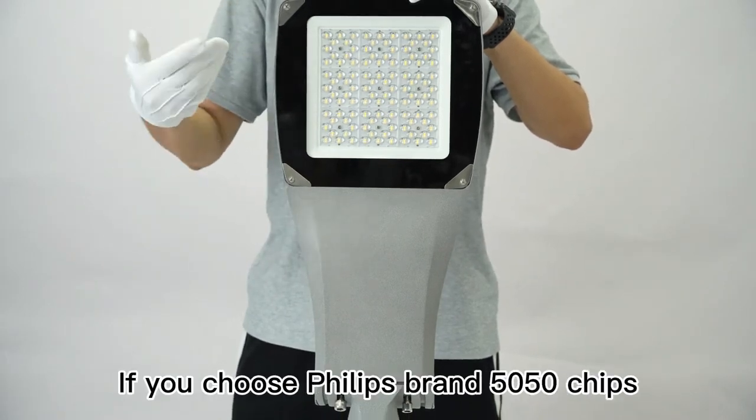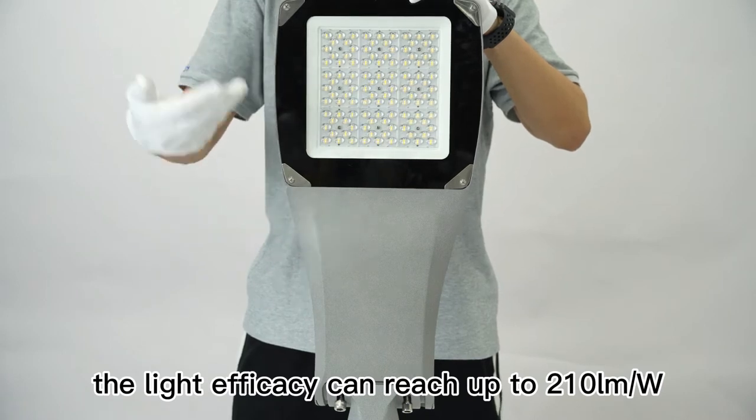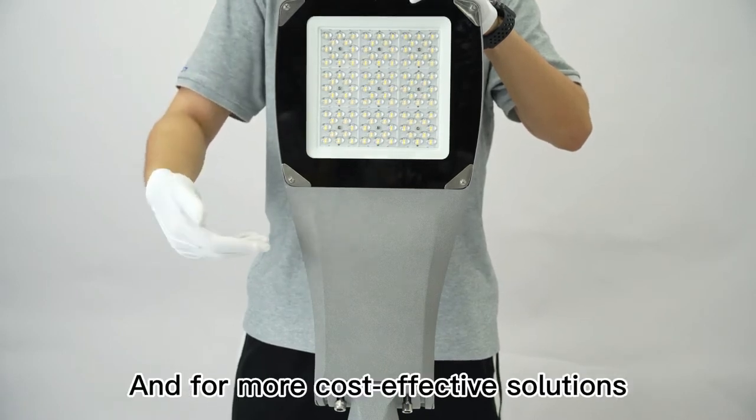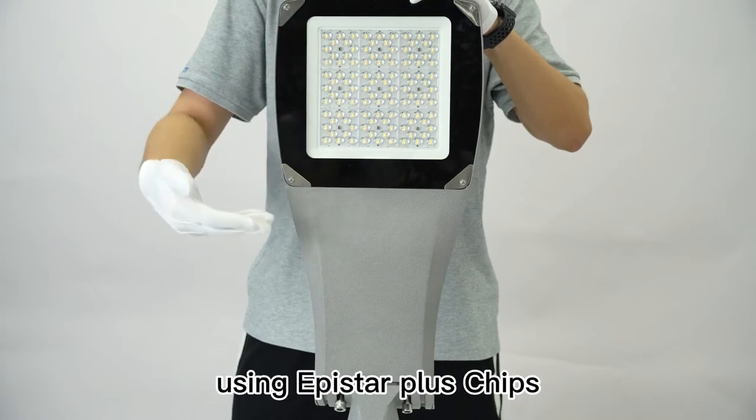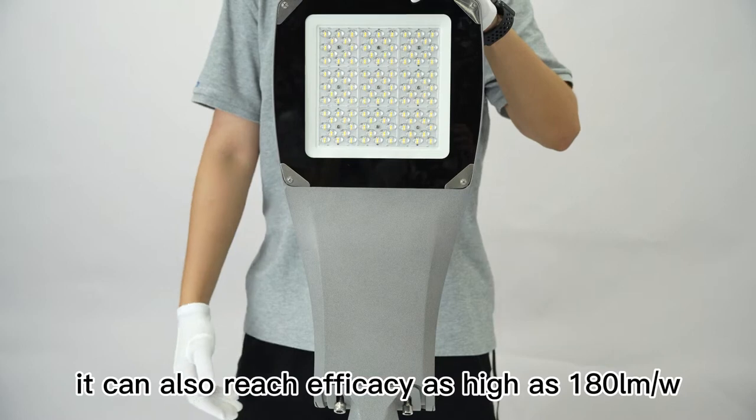If you choose Philips brand 5050 chips, the light efficacy can reach up to 210 lm per watt. For more cost-effective solutions using AppStar Plus chips, it can also reach efficacy as high as 180 lm per watt.